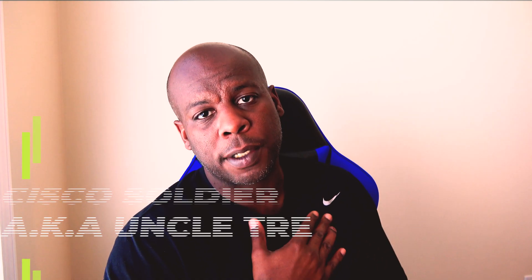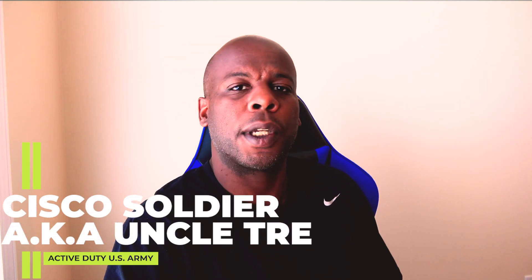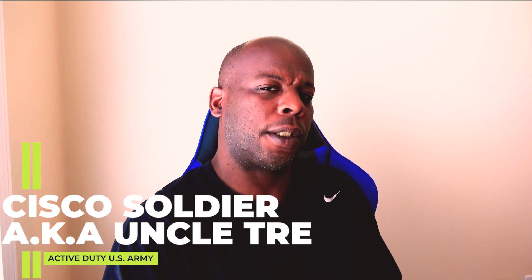Hey YouTube, how you guys doing today? For those of y'all who've been here before, welcome back. And for those of y'all who have no idea who I am, allow me to introduce myself — it's me, Cisco Soldier, a.k.a. Uncle Trey. Welcome back to the channel.